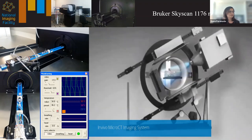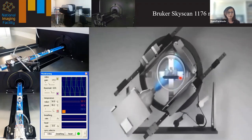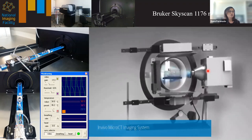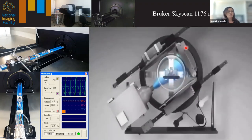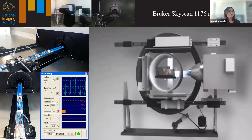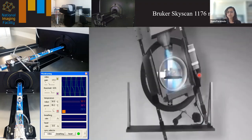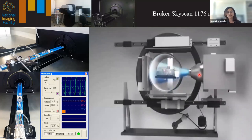For the in vivo scanner, the animal stays stationary on the bed while the X-ray source and detector assembly rotate 360 degrees around it. We take multiple raw projections at a specified rotation step over the full 360-degree rotation. The Bruker SkyScan 1176 micro CT offers three standard isotropic resolutions: 9 microns, 18 microns, and 35 microns. The maximum voltage available on our system is about 90 kilovolts of X-ray energy.